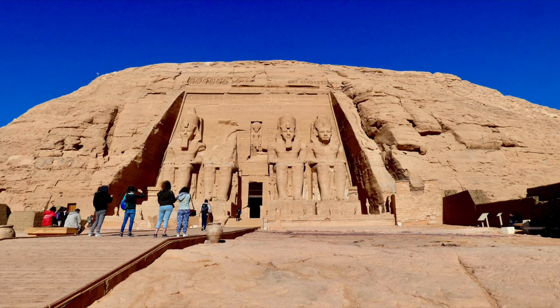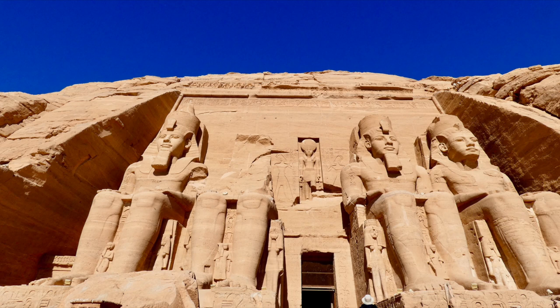A few of us chose to take an extra excursion out to the relocated temples of Abu Simbel. This entire temple hill site and the sister temple next to it were both moved in the 1960s to preserve them, due to the Aswan High Dam being constructed, which caused their original site locations to be flooded by the dam's reservoir.